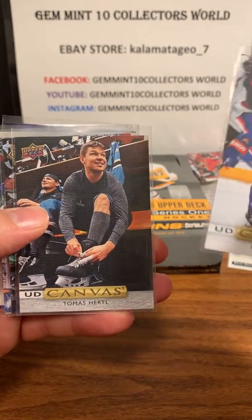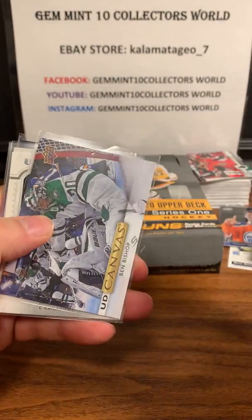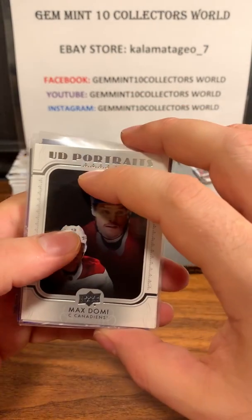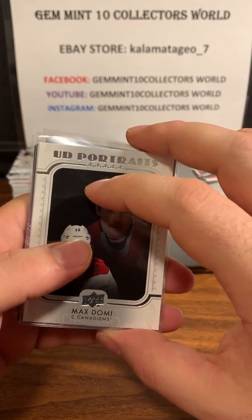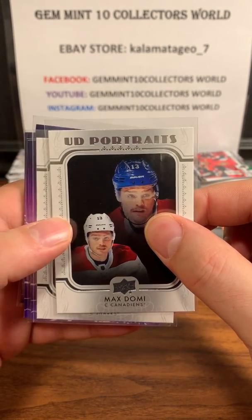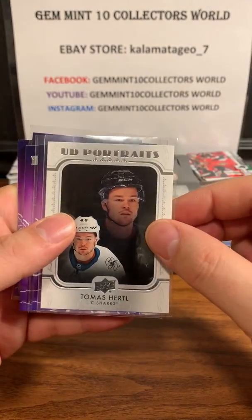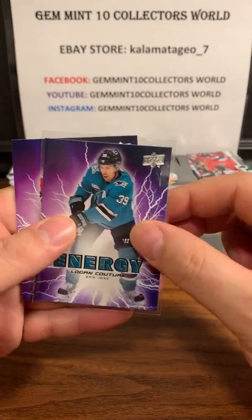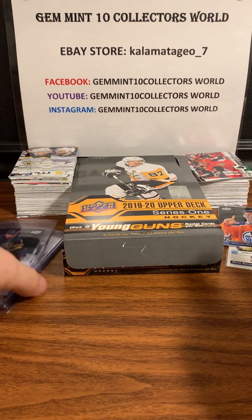Then we get into the canvas cards: Brock Nelson, Thomas Hertl, Liang Nong, and Ben Bishop. It's an inside joke on our breaks on our group page that I butcher all the names, so it's an ongoing joke - bear with me if I don't pronounce a couple of these guys correctly. We also got Max Domi and Thomas Hertl. Then we got these energy cards: Tavares, Jonathan Drouin, Logan Couture, and Jonathan Toews. They look pretty sharp.